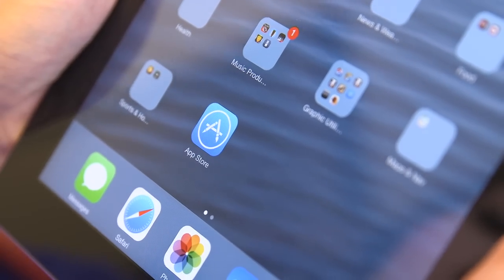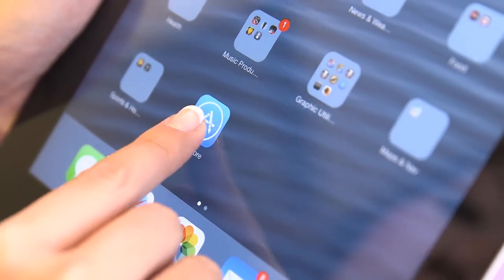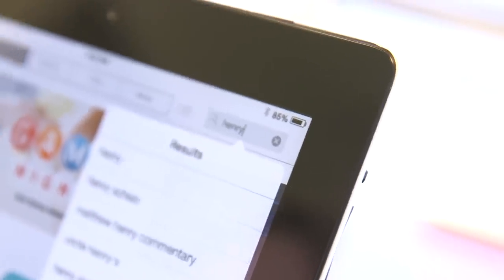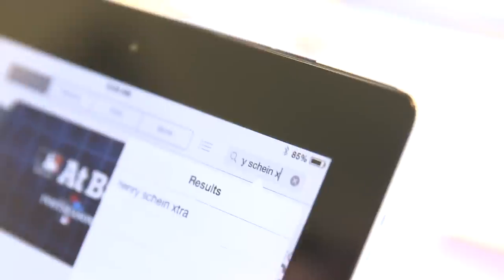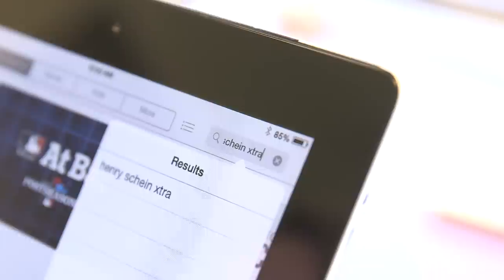To view any of Henry Schein's augmented reality features, including the new online videos, you'll need the Henry Schein Extra app on a mobile device. It's free and quick to download from the Apple App Store or Google Play.